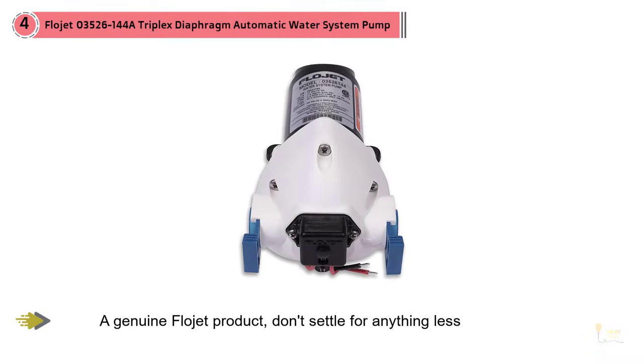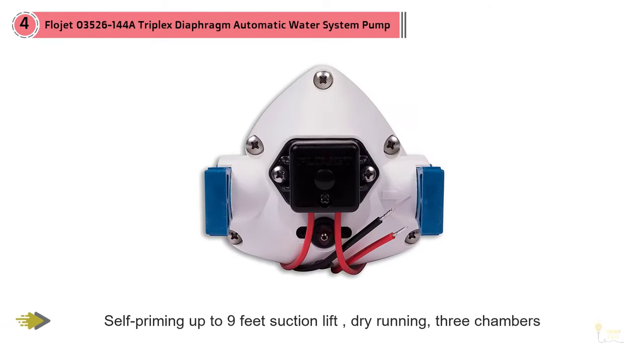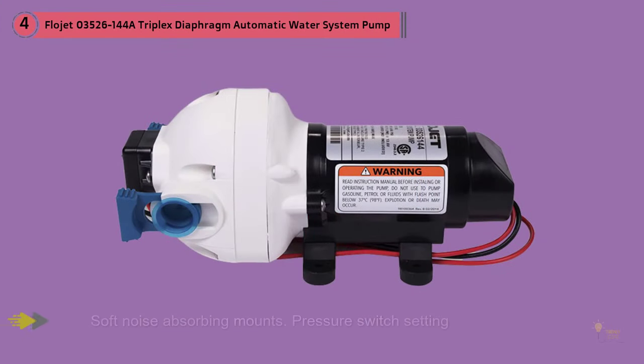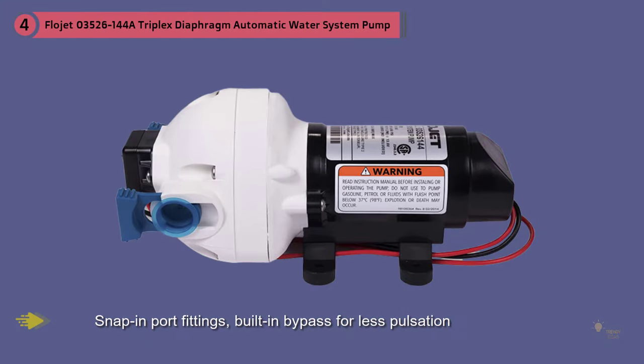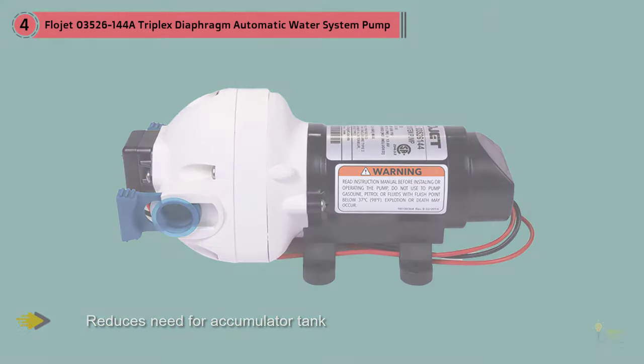The Flowjet 03526-144A is one of your top choices for the ideal water pump for your recreational vehicle. It makes use of an automatic triplex diaphragm, allowing it to operate smoothly without the need for an accumulator tank, as it already comes with a pulsation eliminator. Offered at an affordable price, this self-priming water pump can suction lift for a max of 9 feet. Another noticeable benefit is its soft mount capable of absorbing noise.